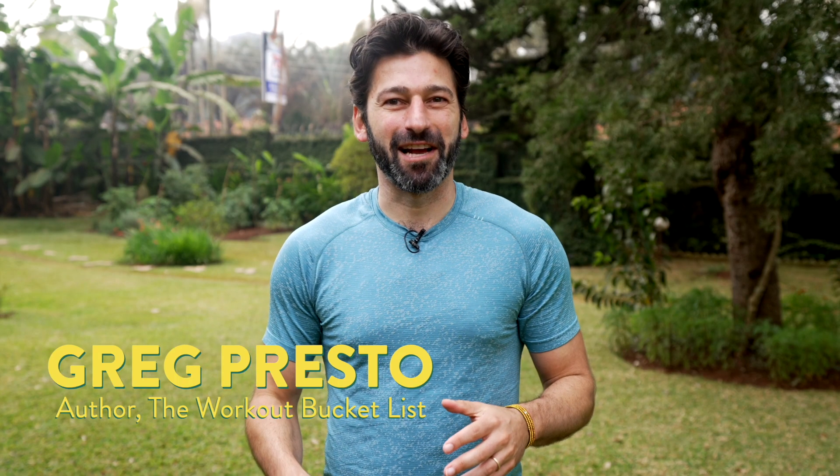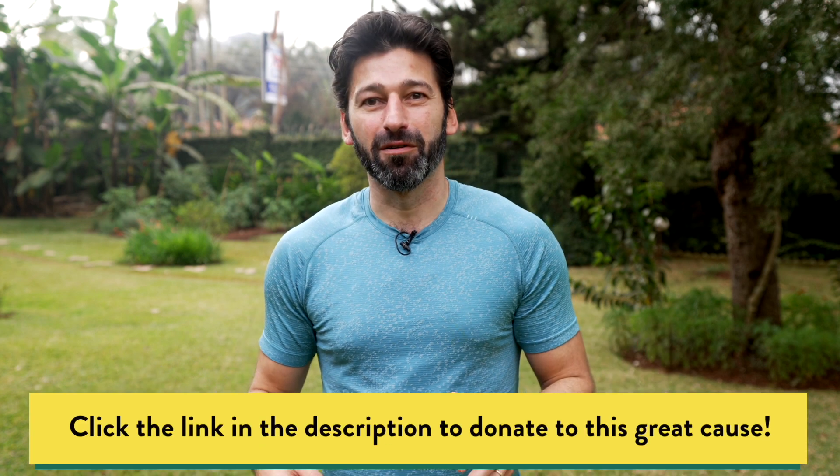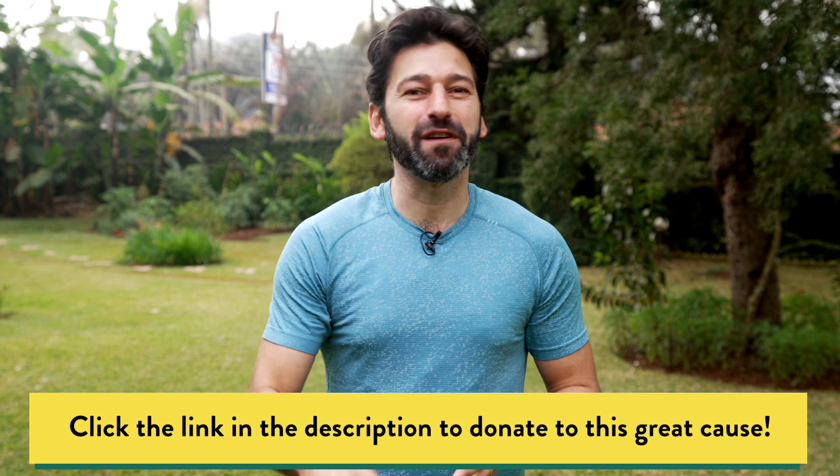It's Day 4 of the Hit The Deck Challenge, where I'm offering 10 days of challenges to raise money for the Plus One Foundation. I'm going to put all the donation info in the description below, as well as links to the challenges from Days 1, 2, and 3. If you make a donation, you could win a fitness prize pack worth more than $200.